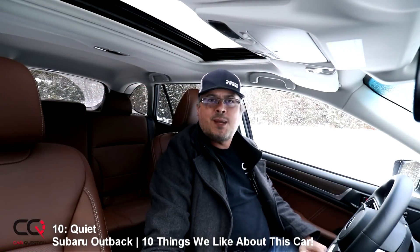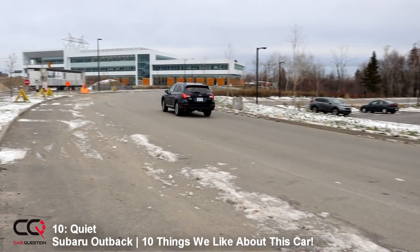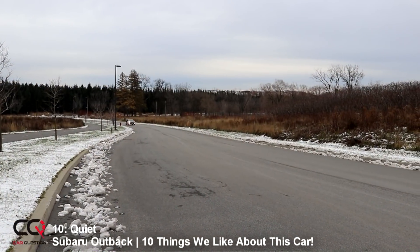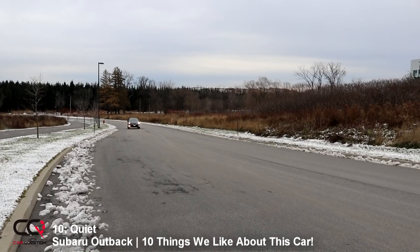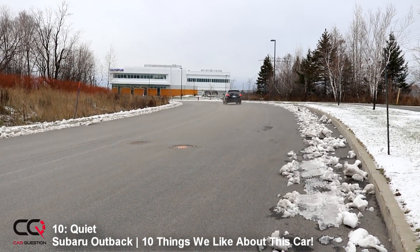Number 10: the silence inside. When we roll the car, this is impressive. You can be on the highway and you don't hear much road noise, you can be in the city and you don't hear a lot of cars around you, and you can be on the muddy trail and you're not going to hear a lot of sound inside.